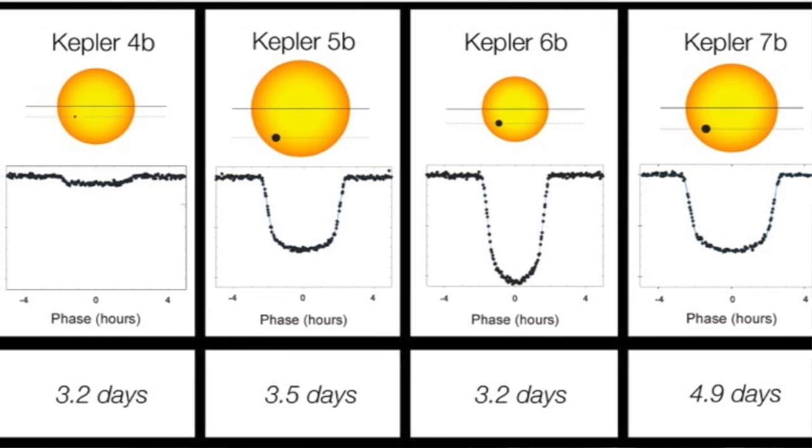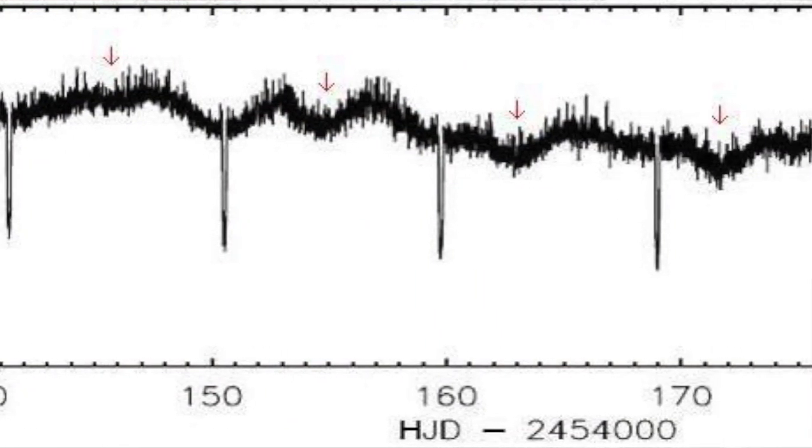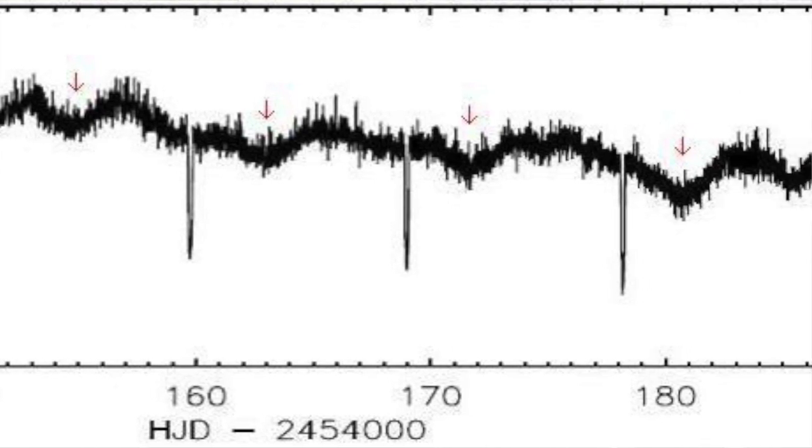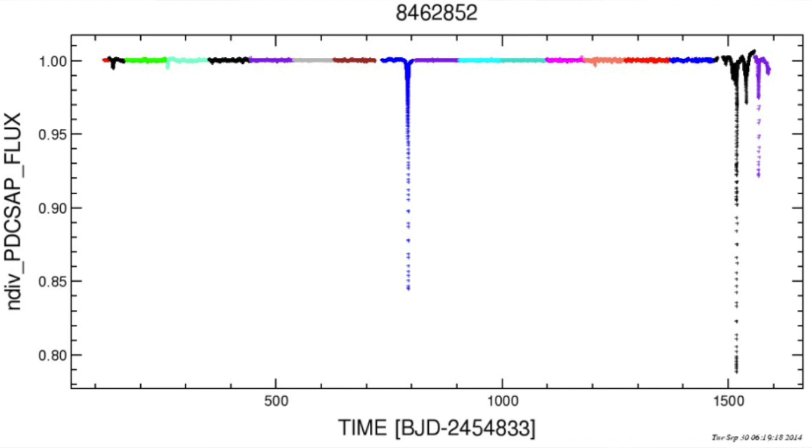This one was not discovered in the initial data pass because the original pass was looking for periodic signals roughly similar to that of a planet passing in front of the sun. A planet the size of Jupiter passing in front of something like the sun would be less than 1% of the brightness, and it would be periodic — it would happen more than once. So this one didn't exhibit that behaviour. The first brightness change caused something like 15% of the star's light to be obstructed — 15%, that's pretty huge. Later there were some others which were as high as, or as deep,